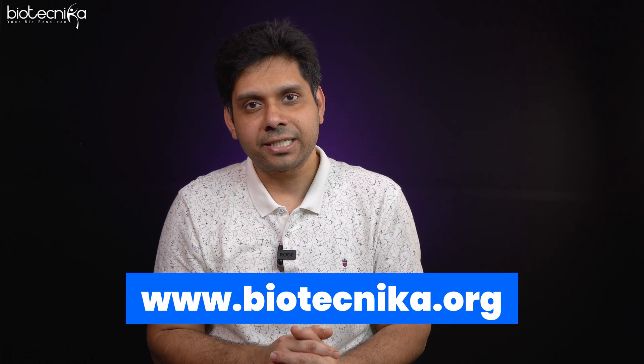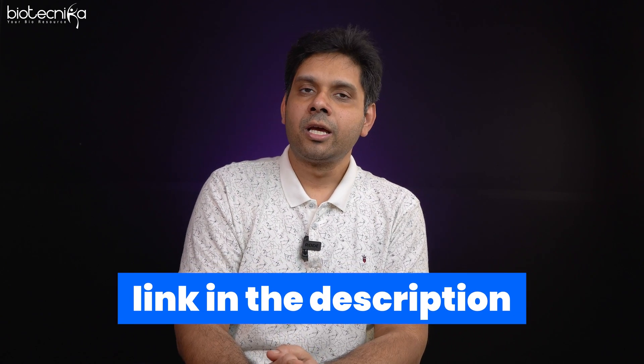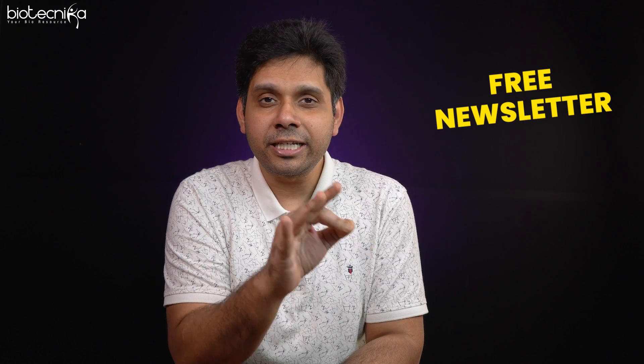Note that this process is subject to change. I'm speaking as of 2024, so if you're watching this in the future, please check the latest updates on Biotechnica. You can subscribe at biotechnica.org/subscribe — on YouTube, social media, WhatsApp group, or the free newsletter — to get updates on application forms for entrance exams, including IISc.